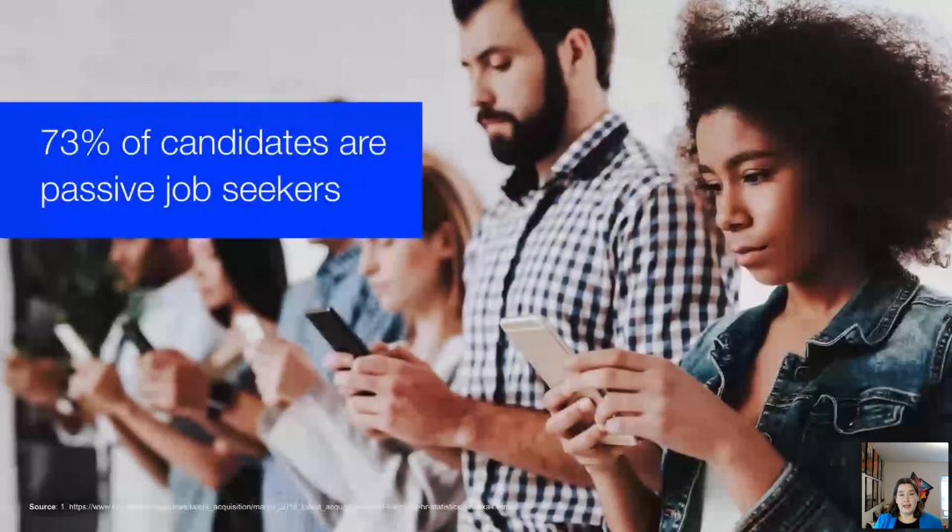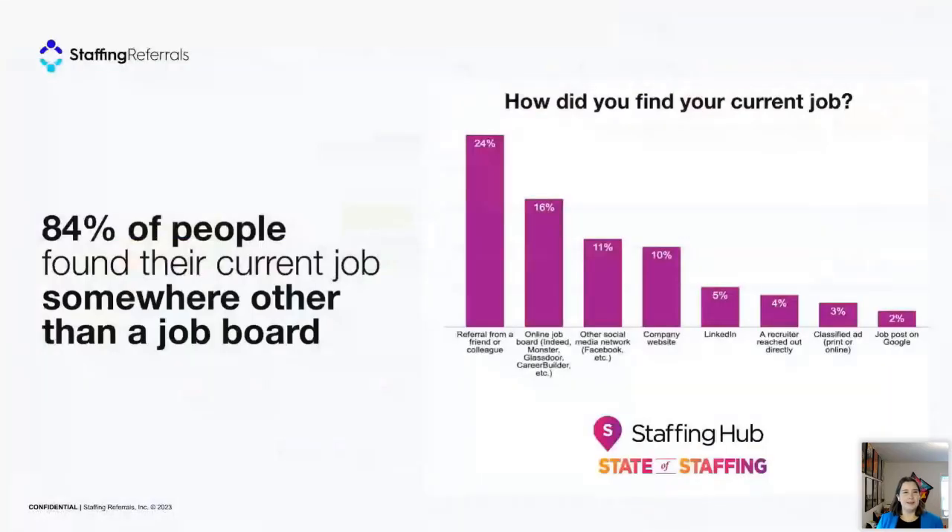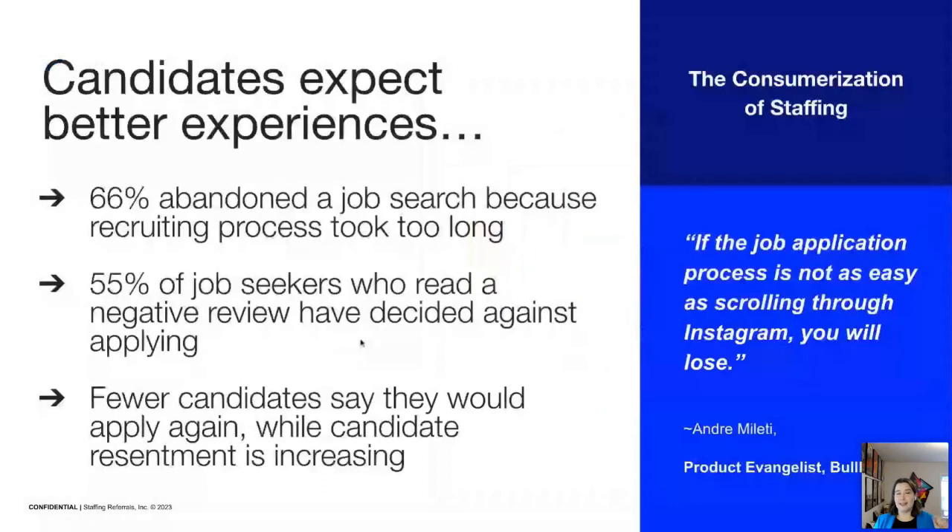There's an additional complicating factor: almost three-quarters of candidates aren't looking on job boards because they're passive seekers. All that time, effort, and money agencies put into job boards isn't even helping them reach the majority of candidates. Last year we asked almost 600 people where they found their current job, and only 6% said job boards. The largest single source was a referral from a friend or colleague at 24% — and this year that referral number has gone up to 28%.